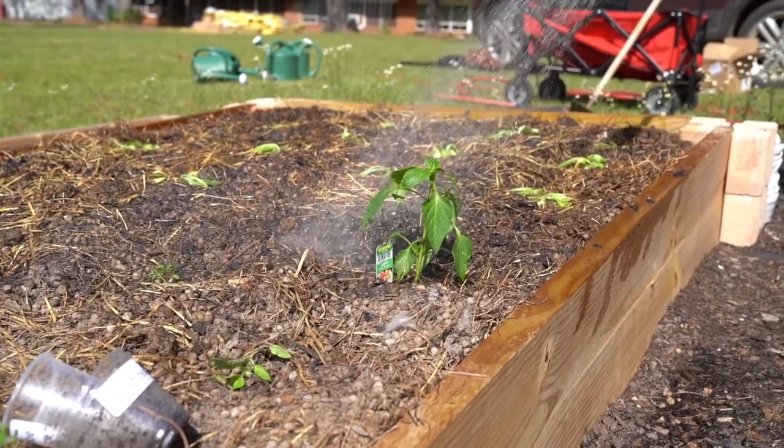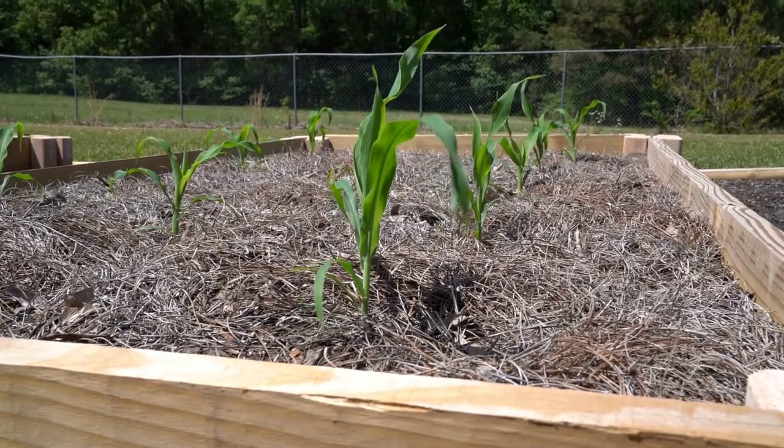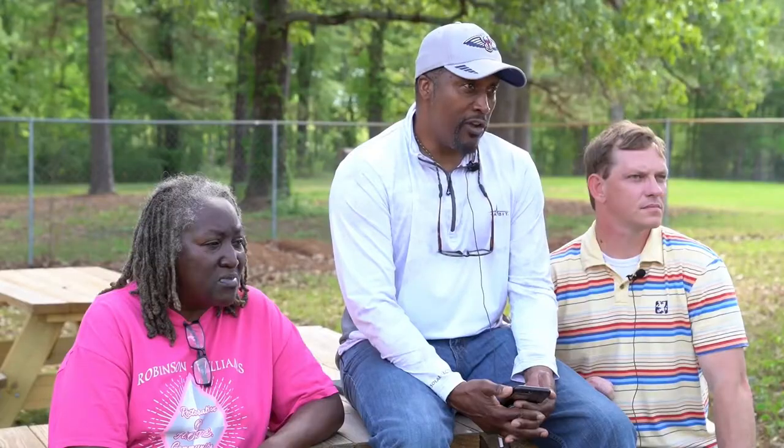We've had kids come out and look at our garden and say, 'Hey, what can I plant?' — so we had them plant some corn and things. I think they're eager and willing to learn how to grow fresh fruits and vegetables and then to eat them, because sometimes they say 'I don't know what this squash or this eggplant tastes like,' but once they try it they're super excited about it.